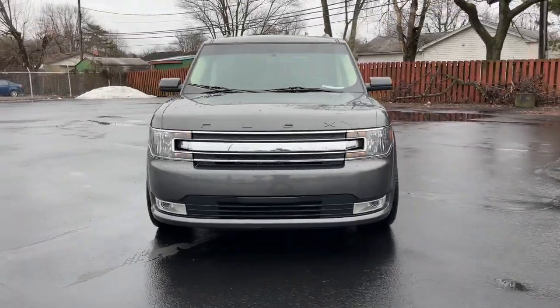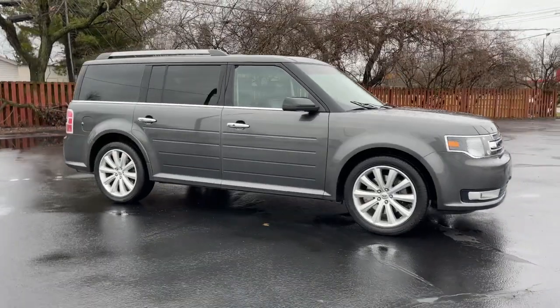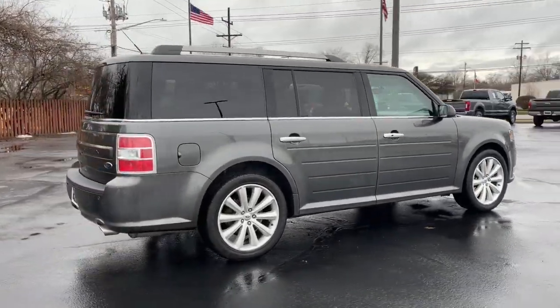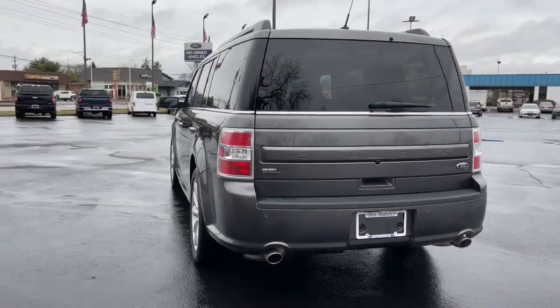Can you see yourself in the 2018 Ford Flex? This vehicle is an outstanding buy with fewer than 70,000 miles on the odometer. Start building family road trip memories in this comfortable and spacious Flex.